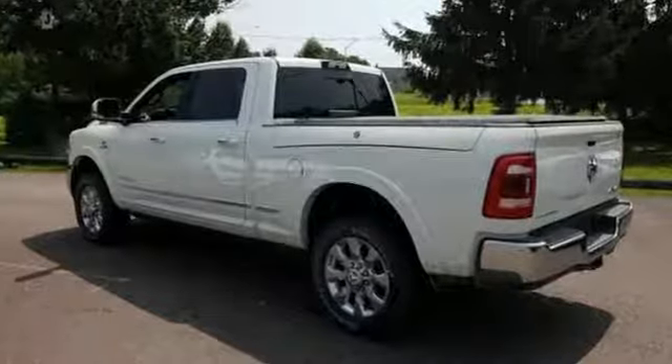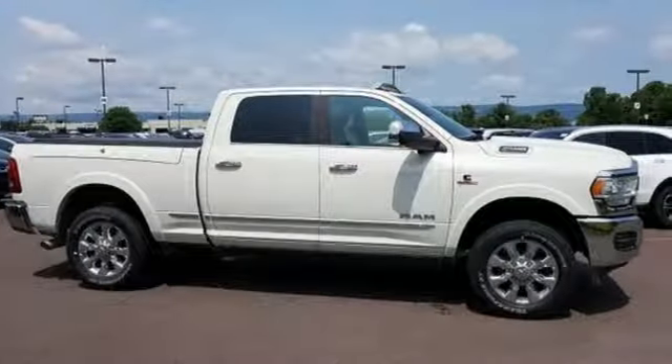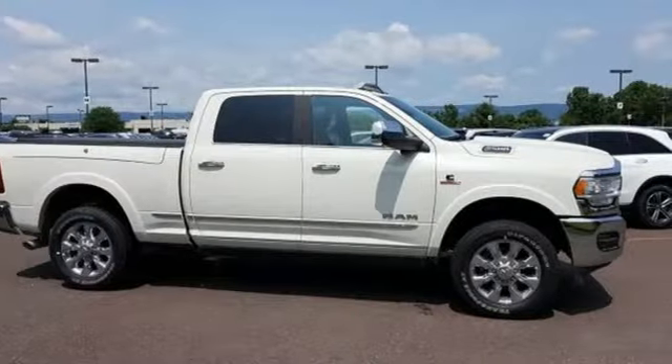Engineered to get things done, engineered to be a RAM. If you've been waiting for the perfect time for a test drive, the time is now — experience it today.